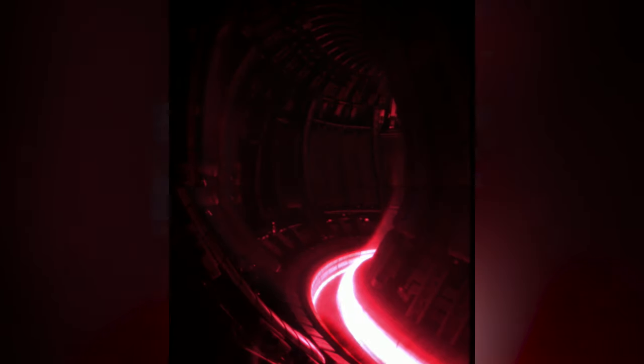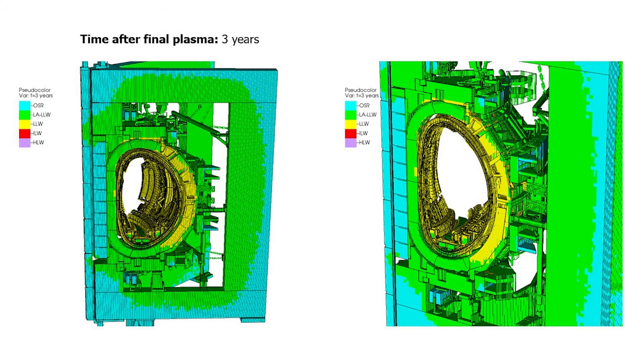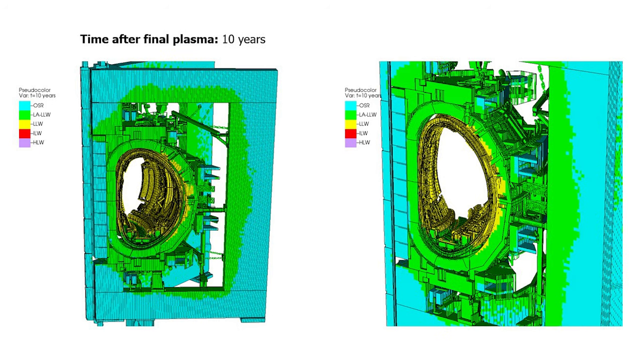JDR stands for jet decommissioning and repurposing. This is first of a kind for UKAA and the scale of the work that we're doing is actually probably first of a kind globally. The hazards within the tokamak are such that we couldn't deploy personnel into the machine for over 30 years because of the activation. So the remote handling system is absolutely fundamental to decommissioning JET.